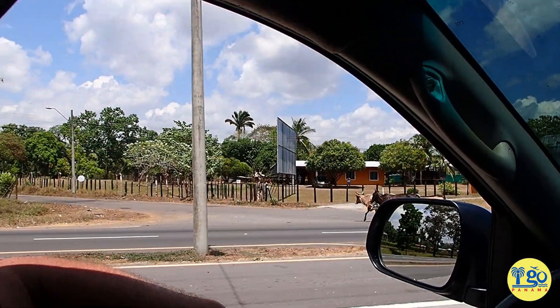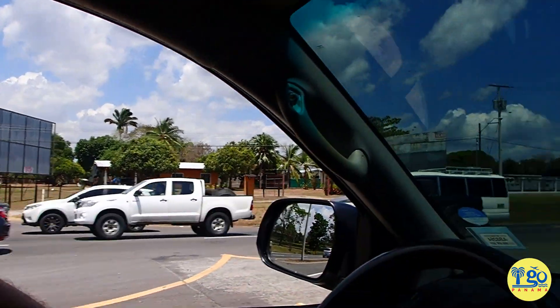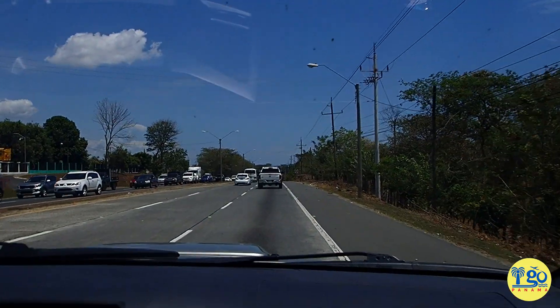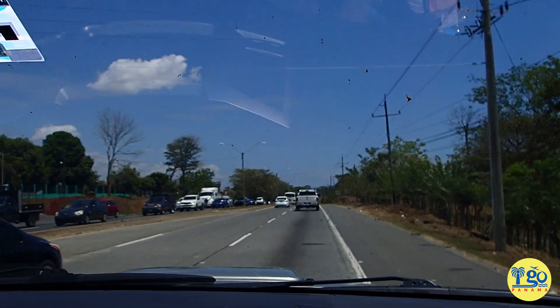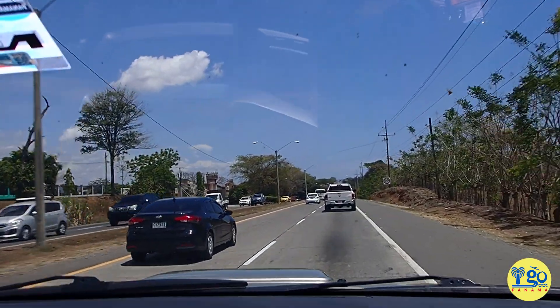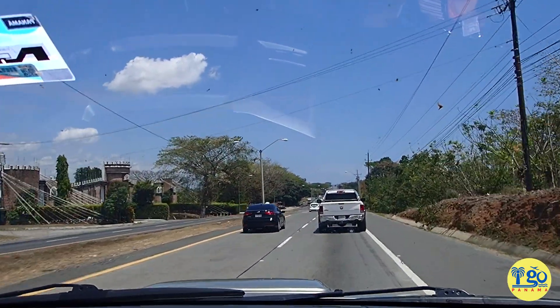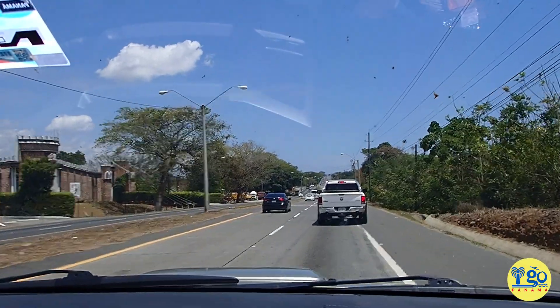This is literally the Pan-American Highway between Bugaba and David. You never know what might cause a traffic jam. Like, you expect that in the middle of nowhere, but this is the major thoroughfare — and they're just wandering down the road, completely nonchalant.